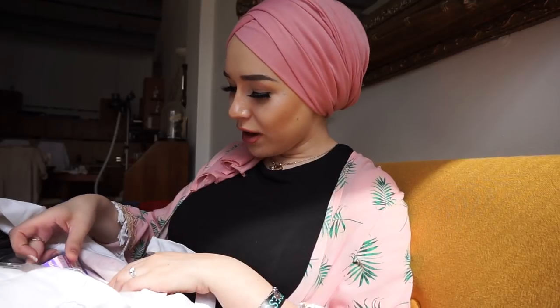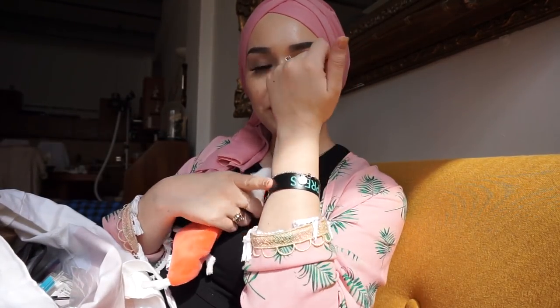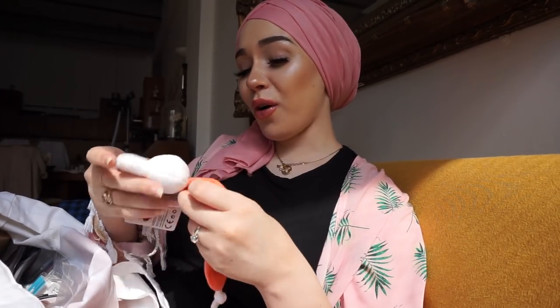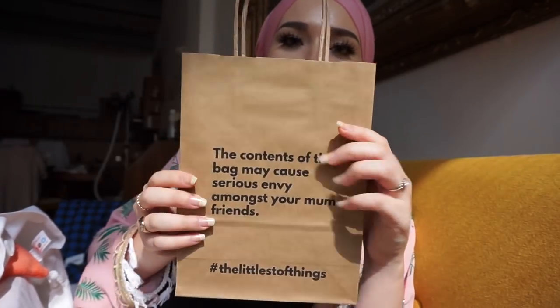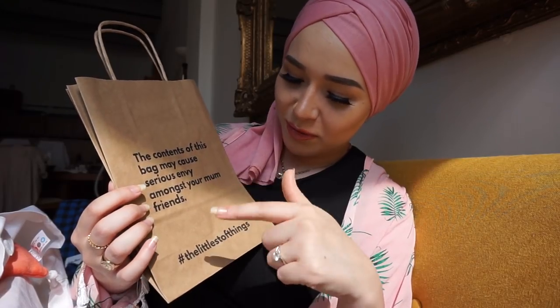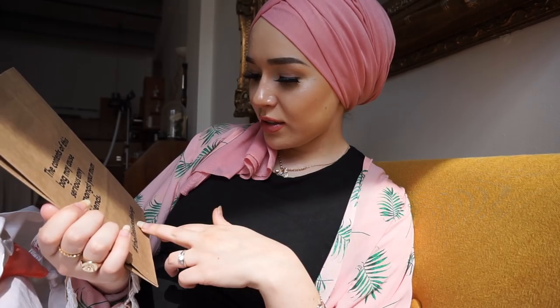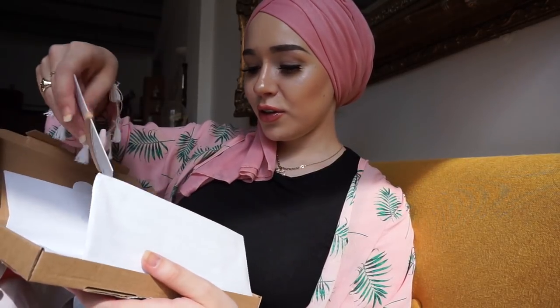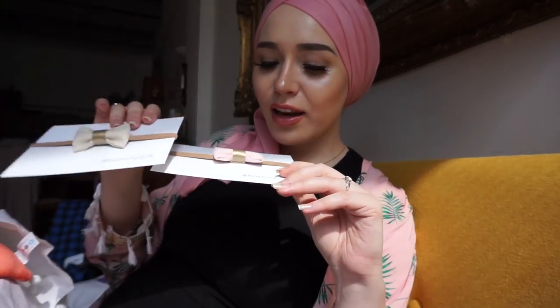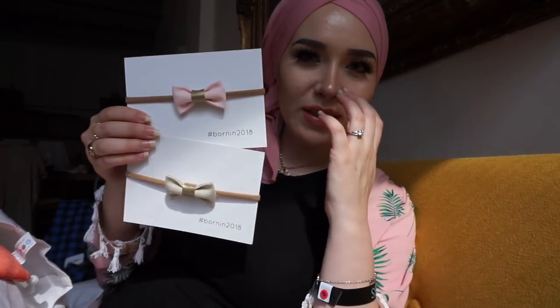I also got a bunch of goodies in a free goodie bag because I was part of press at the show. It includes a mini little blanket, and it's from The Littlest Things. It was pre-packed with my name on it and it says 'the contents of this bag may cause serious envy amongst your mom friends.' Inside are these super cute little headbands - it's not a unicorn! I really love the colors because they'll match a lot of the baby outfits I already have.